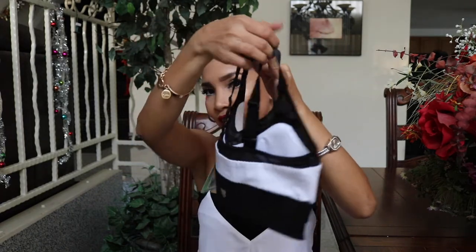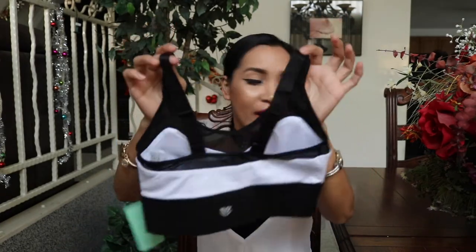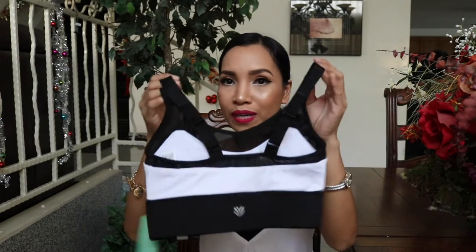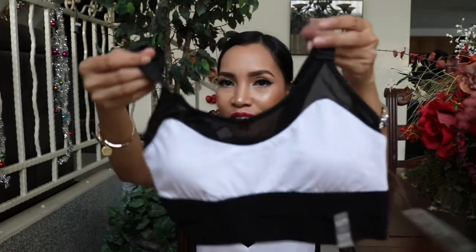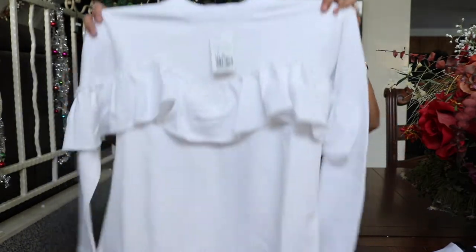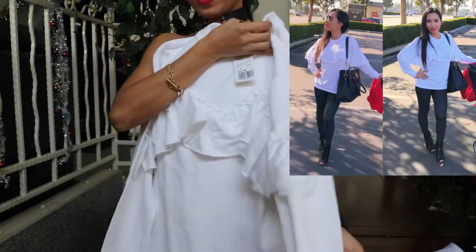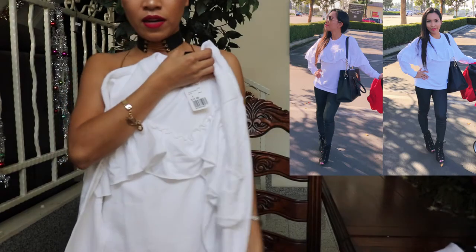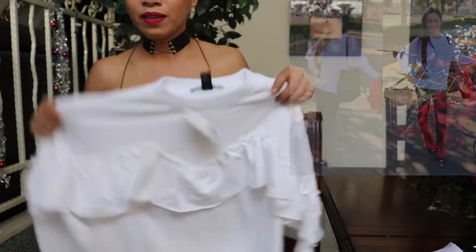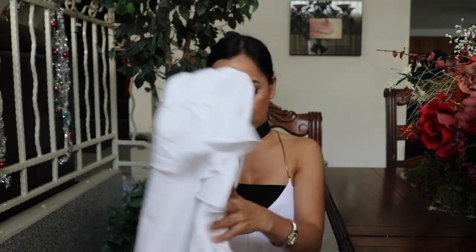Last but not the least sa mga sports bra na nabili ko is this one — ang ganda ng style! Napili ko yung white and black na combination kasi wala pa akong mga ganitong kulay. I'm excited to wear this. Last one na binili ko sa Forever 21 online is this one — perfect siya for this cold weather. Uso ngayon yung parang may ganitong style, and it's white. Mahilig ako sa mga white na top — para sa akin, sobrang linis niya and aliwalas niyang tingnan sa mata. The price for this one is $17.90.